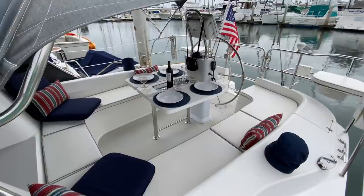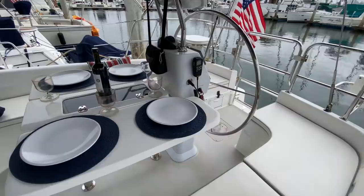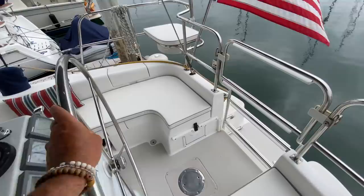As we go into the cockpit, you can see how nice and inviting it is, with cockpit cushions that really encompass the cockpit table. We also have a VHF ram mic on the pedestal.